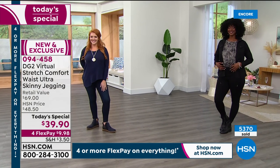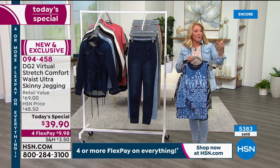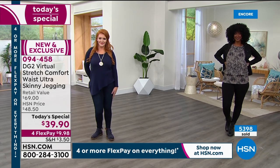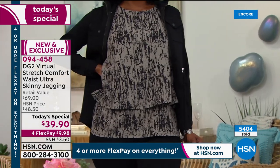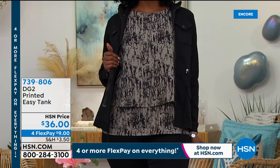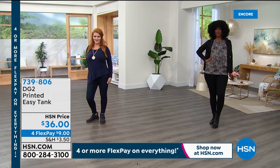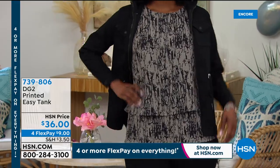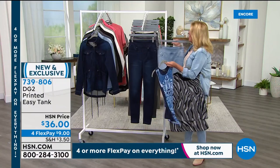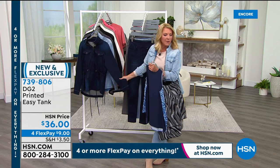I grabbed the brand new printed easy tanks because I want you to see them — Jojo's wearing one right now, which is so darn cute. We launched these last night at 9 p.m. east coast time and sold about 3,000 in a single hour. We're going to get to them this hour. This is her classic easy tank in navy floral — so cute under a jacket.